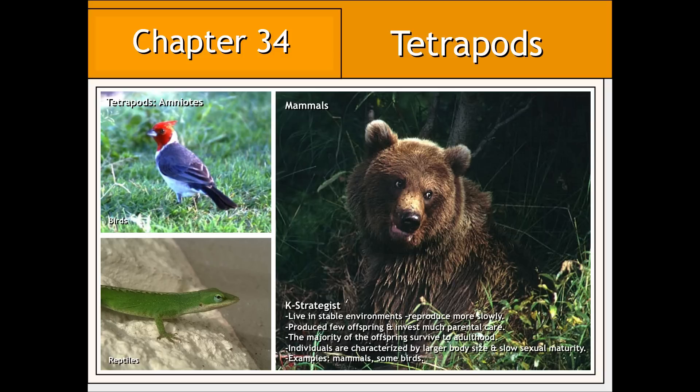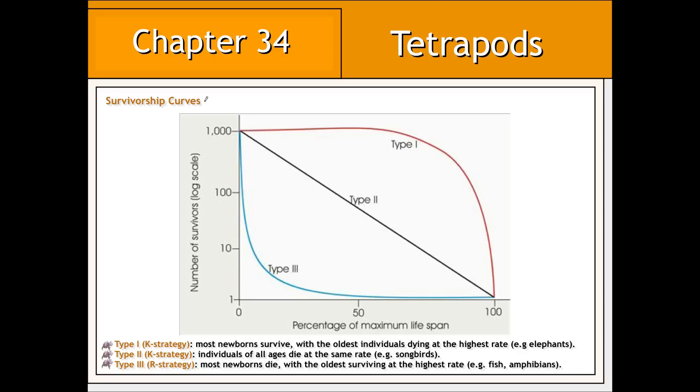In contrast to R-strategists, certain other tetrapods are referred to as K-strategists. These organisms tend to live in more stable environments and therefore don't need to reach reproductive age nearly as quickly. As a result, they produce very few offspring because they invest a lot of parental care, and offspring do tend to survive more often to adulthood. Examples of K-strategists include birds, reptiles, and larger mammals.